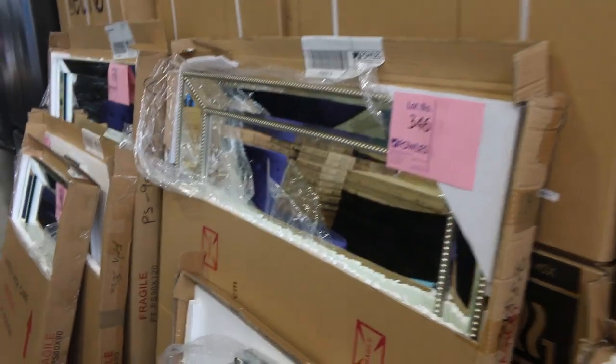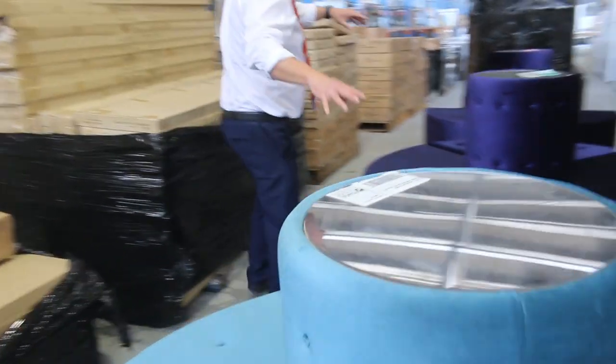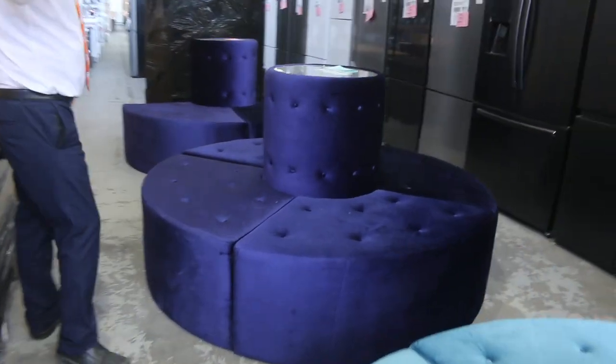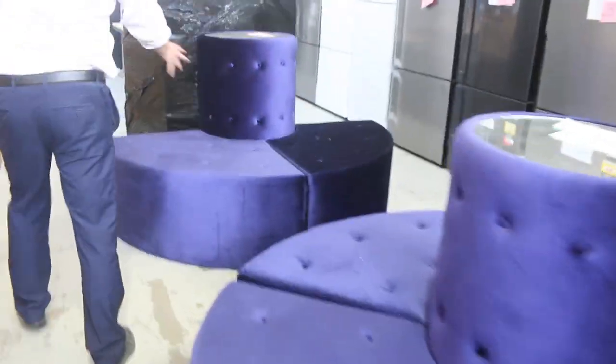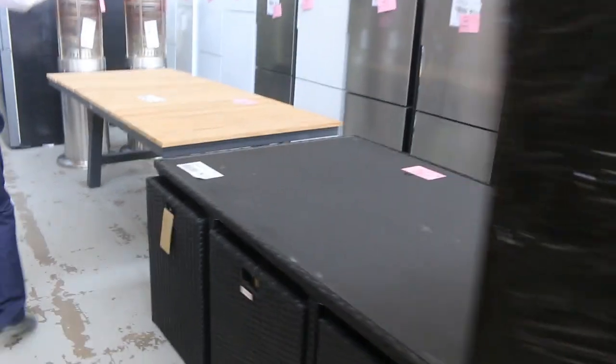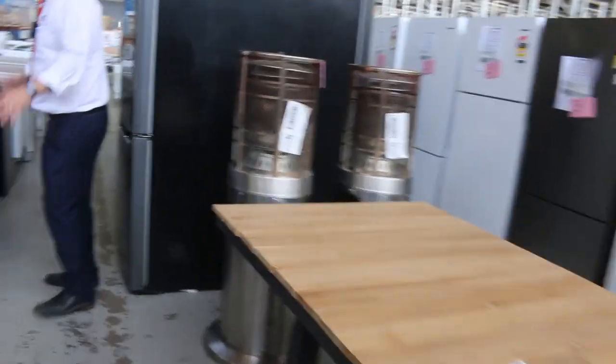All unreserved, so I'll start them all the way at $1 and we'll see where they land - that'll be really good fun. Got a couple of nightclub-style velours left over from last week, so we'll start them away, no reserve. A little bit of miscellaneous furniture through here as well.